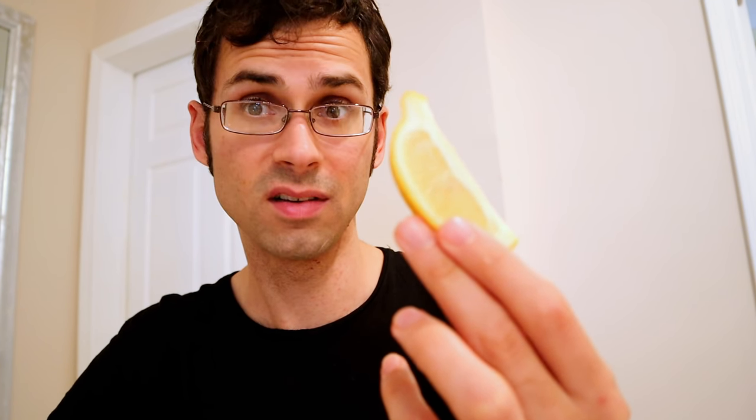I know some people out there can take a bite out of a lemon and to them that's a good time. I like sour fruits, but I am not one of those people. So this is going to be a little bit painful, but I am going to try them side by side. First, I'm going to start with the regular lemon.